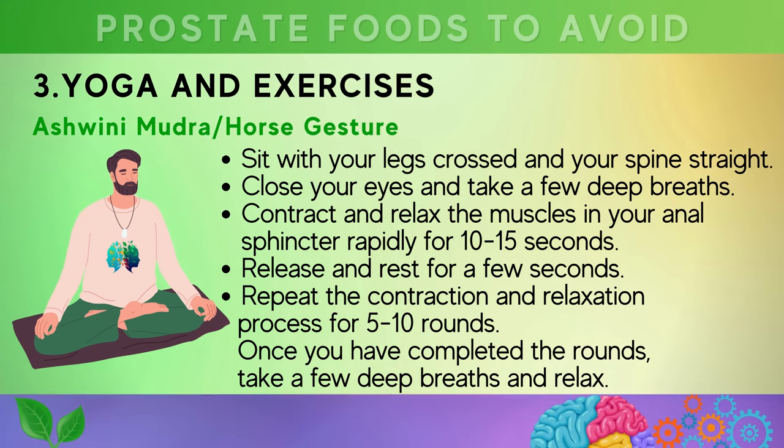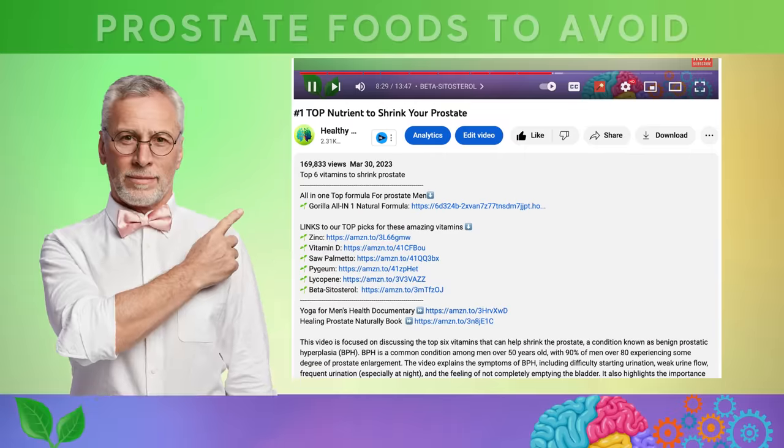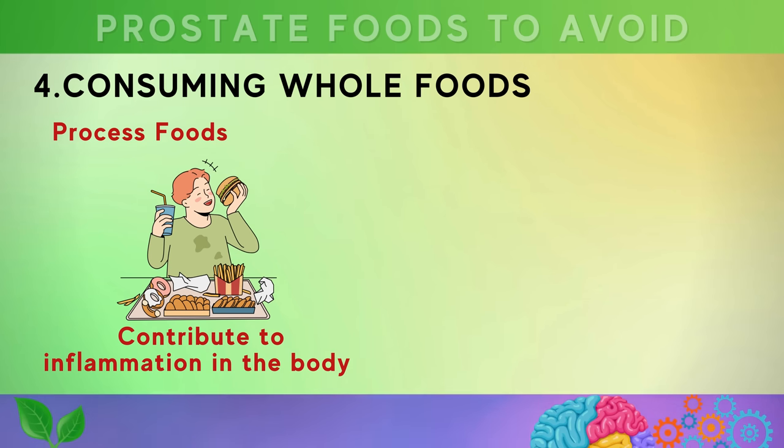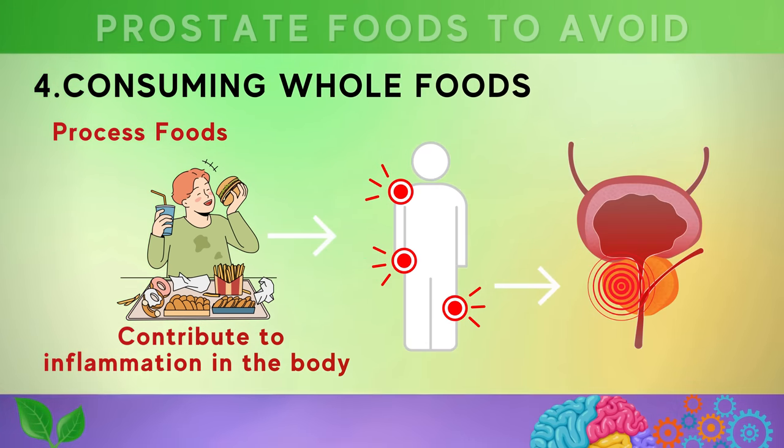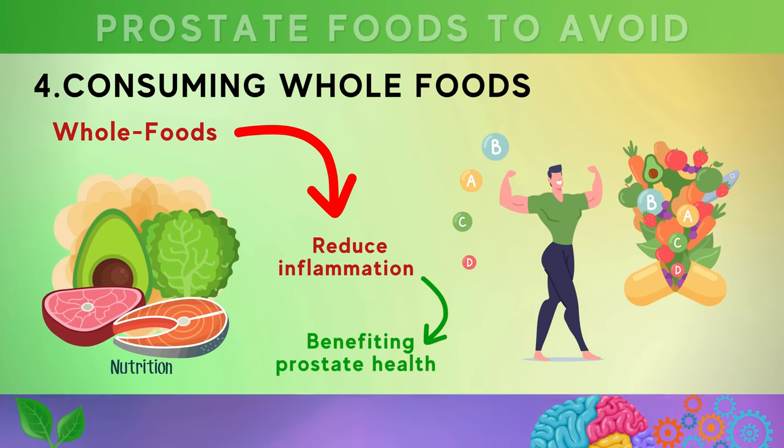Choosing healthier alternatives such as olive oil and plant-based milk is recommended. Number three is to add yoga exercises for prostate health into your routine. An easy one is called the ashwini mudra, also known as the horse gesture. Number four is about eliminating processed foods and consuming whole foods instead. Processed foods are often high in sugar, unhealthy fats, and additives which can contribute to inflammation in the body, affecting the prostate gland and leading to enlargement or other health issues.